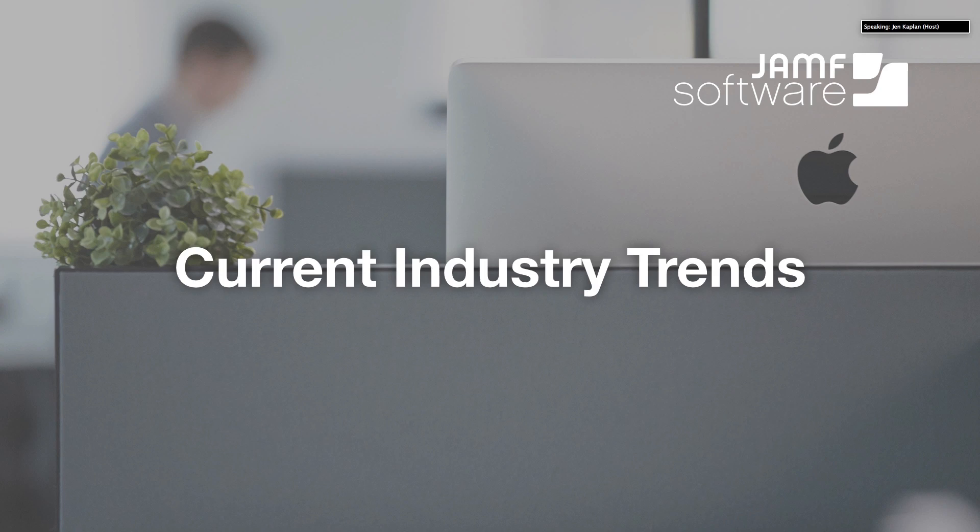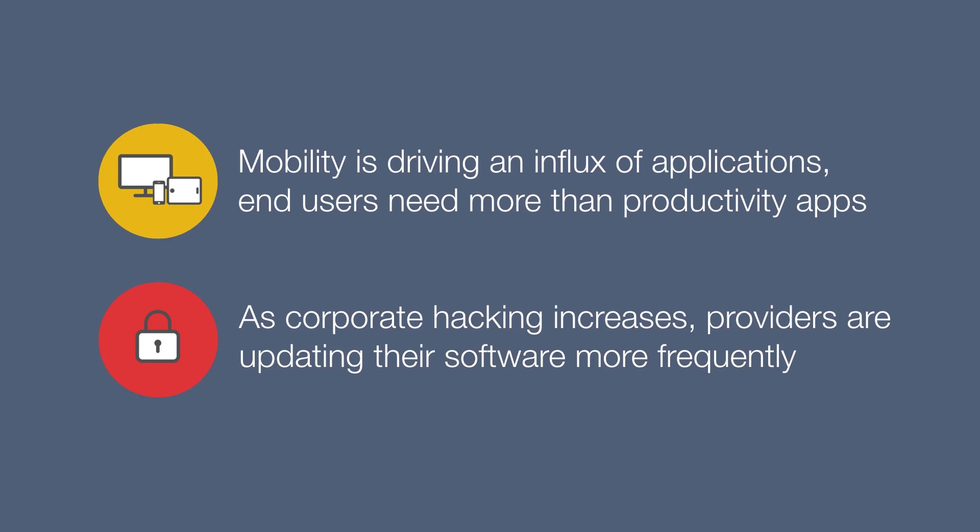There are a couple of trends that we're seeing in the industry that are really affecting patch management today. The first is that there's an increase in hacking and security vulnerabilities. Operating systems and applications are having to evolve pretty quickly to account for this, and this is leading to more frequent updates from vendors. So organizations are having to deploy more and more patches just to keep their organizations secure and mitigate risk. The second thing is that end users are much more mobile than ever before, meaning there are more apps that they have to use to stay productive. More apps times more updates for each app is ending up with a lot of patches for IT to keep up with.